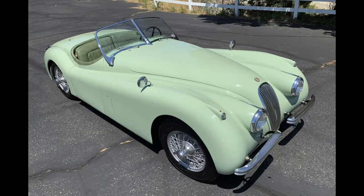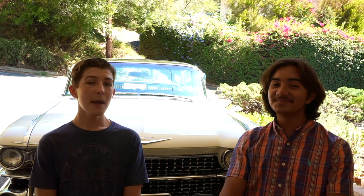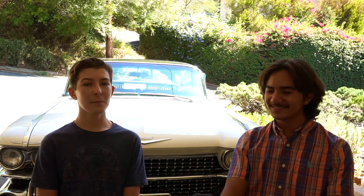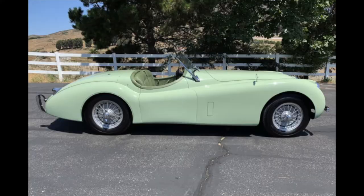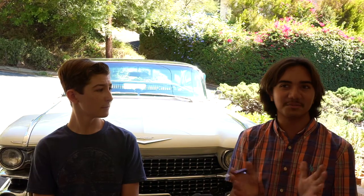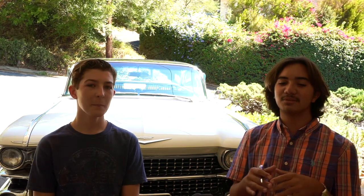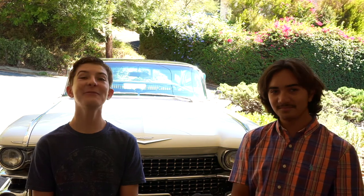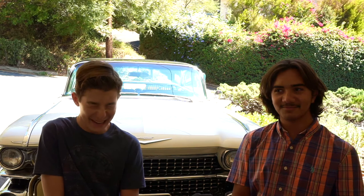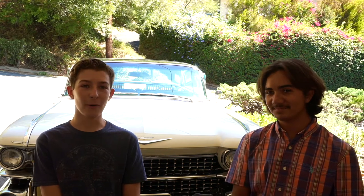Next up, we've got a 1954 Jaguar XK120 SE Roadster. I chose this car because I love the XK120, but also because it's finished in Derek's favorite color — mint green. The actual color is called pastel green, finished over a suede green leather interior, which doesn't make any sense because suede and leather are two separate things. As we're filming, this car is currently for sale on Bring a Trailer for $70,000.